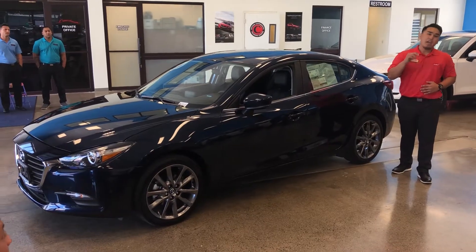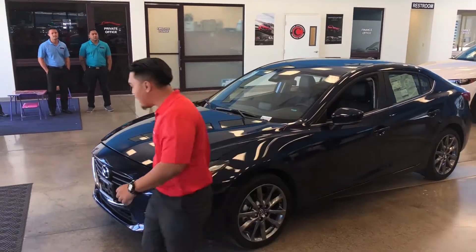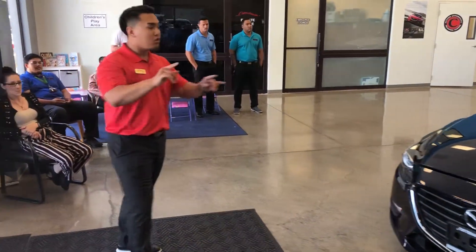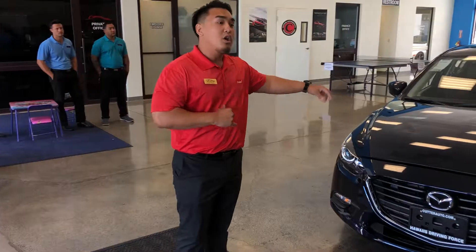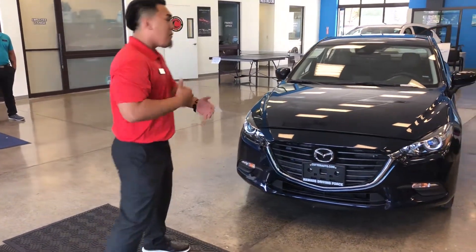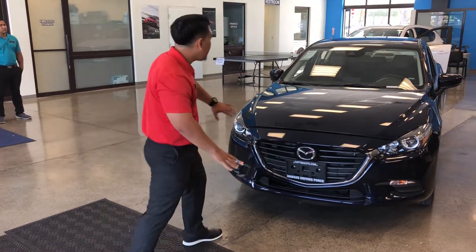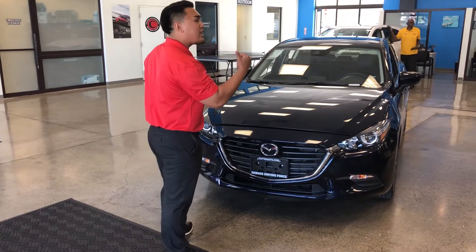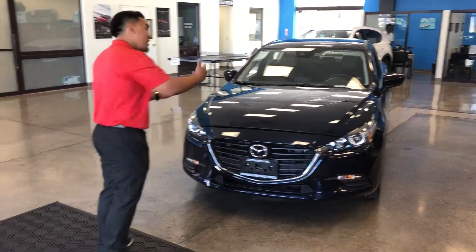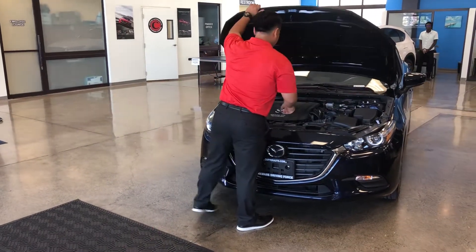If I can get everyone's attention to the front — take a step back and really feast your eyes on Mazda's new Kodo Soul Motion design. It perceives itself as a predator ready to pounce on its prey, giving a sense of motion even at a standstill. That's the true essence of Mazda's Kodo Soul Motion design. Now if you allow me to pop the hood, I'll show you how impressive Mazda really is.